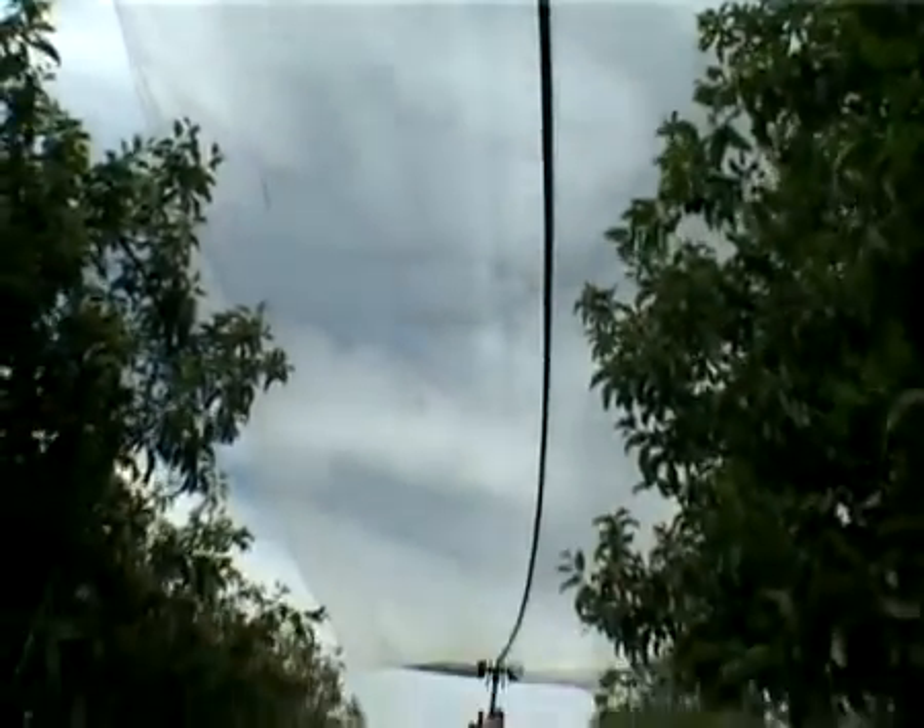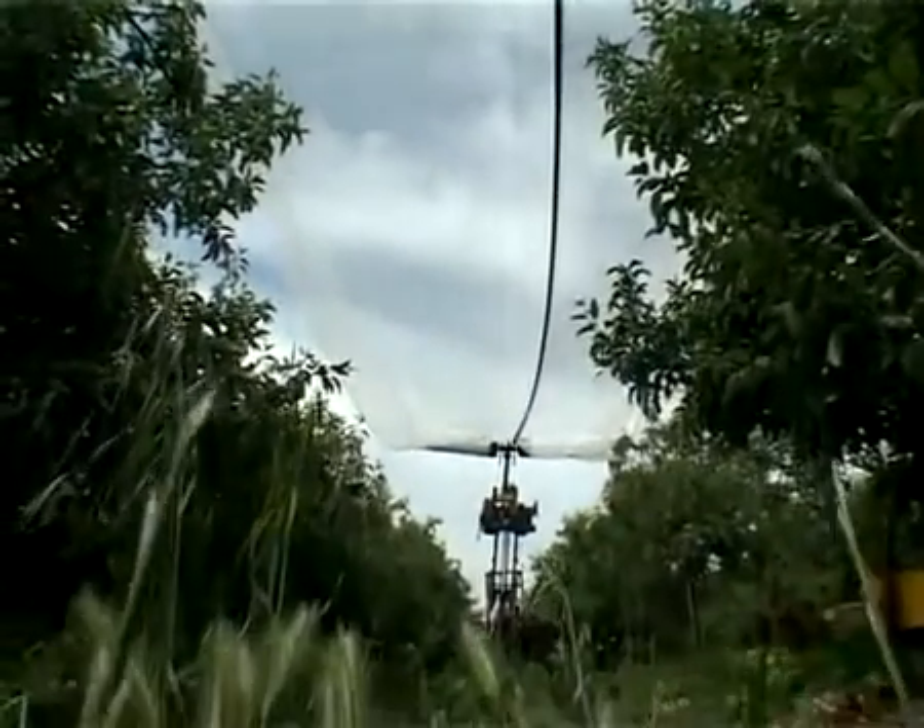I recommend the zipper to anyone who plans to cover their orchards with nets and to remove them at the end of the season. It's very strong and it affords quick work. It requires much less time than any of the other solutions we've used in the past.